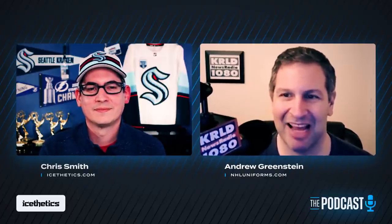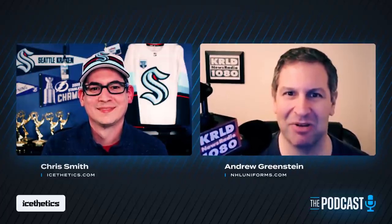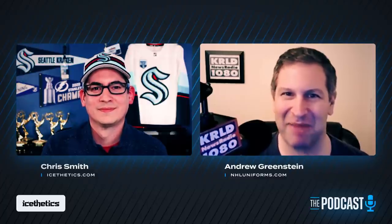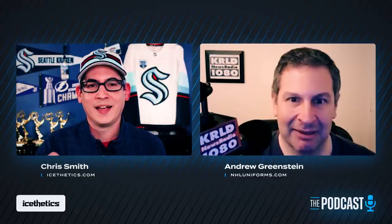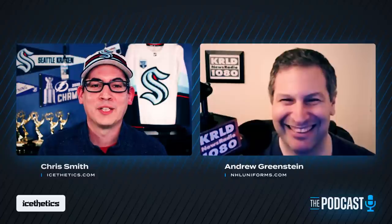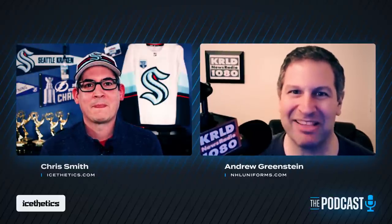Andrew says maintaining the NHL site is plenty for him, and what he looks forward to most is the launch of the next season — the newest page of nhluniforms.com. Chris wraps up: 'It's been great talking with you Andrew, I hope we get a chance to do it again.' Andrew thanks Chris and wishes him a great rest of the night.